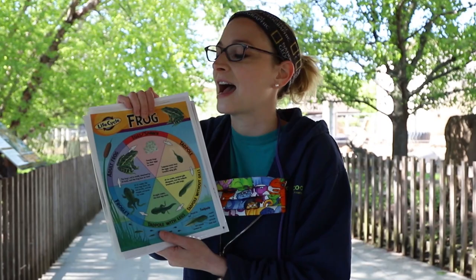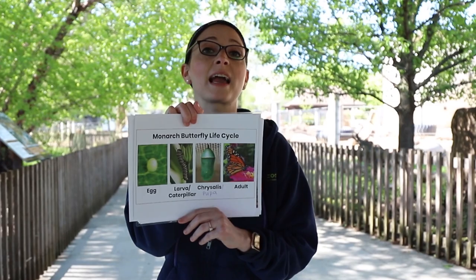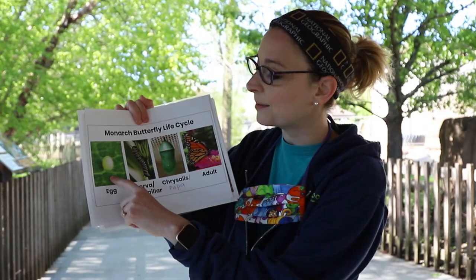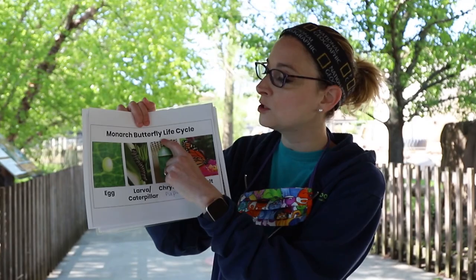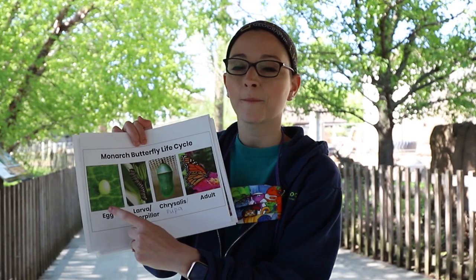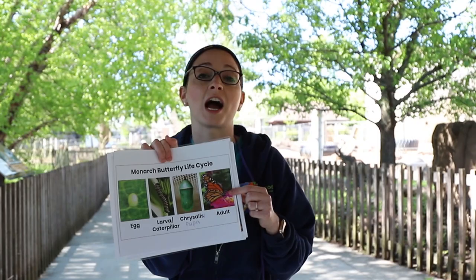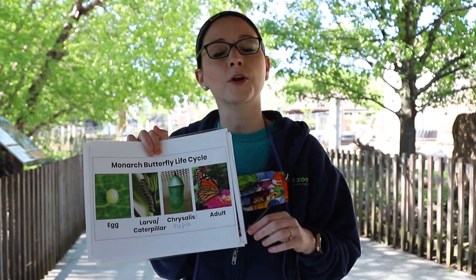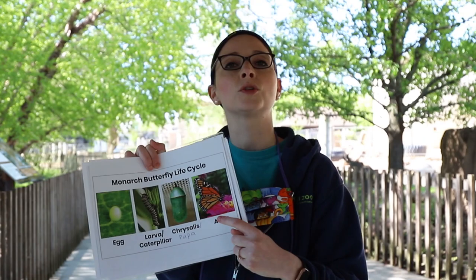Another example of an animal who grows its body parts is butterflies. Just like frogs, they go through a life cycle with different stages where they look completely different at every stage. First they are an egg, then they hatch into a caterpillar, then they form a chrysalis, and then they become an adult butterfly. It can take about a month to go from egg to caterpillar to chrysalis to adult. By the time they reach adulthood, they do look similar to their parents — beautiful and orange with black and white body parts and spots.